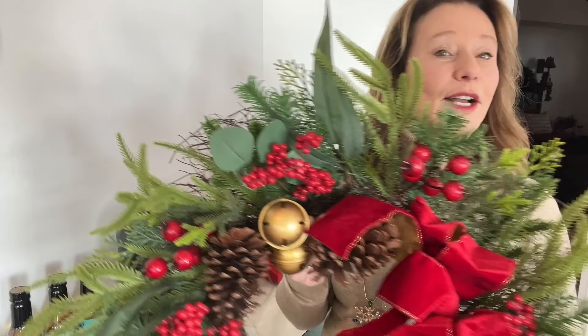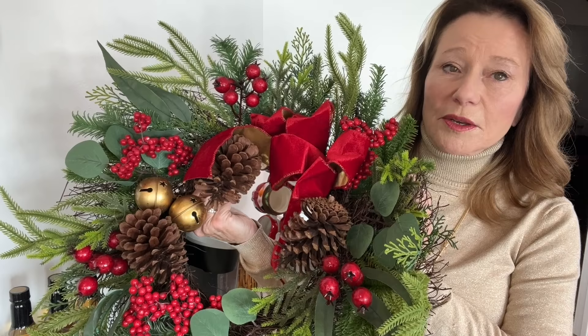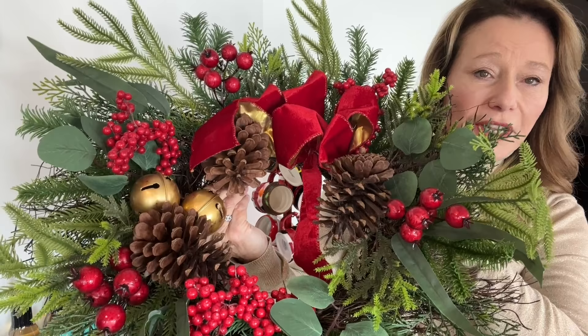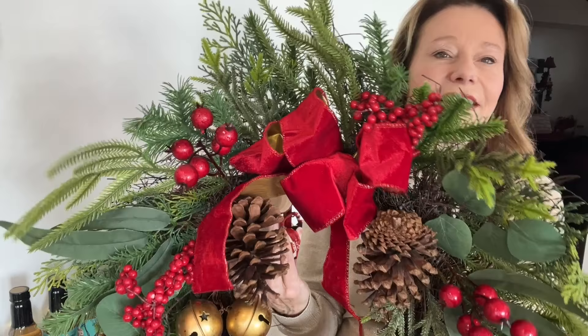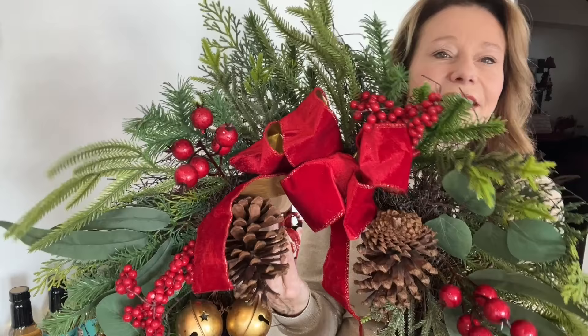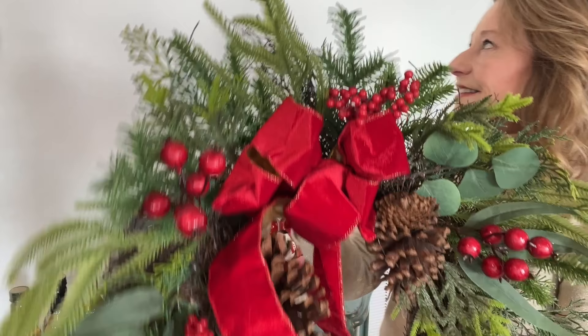Do you recognize this wreath? This is a quiz. This is one of the Michael's wreaths — I ended up buying four of them. It's probably my most favorite wreath I've seen anywhere. The idea that this one has so many different greeneries in it, so many different ones, plus the grapevine, plus the berries, plus the pine cones, plus bells and velvet ribbon — for under $30, that's just insane.